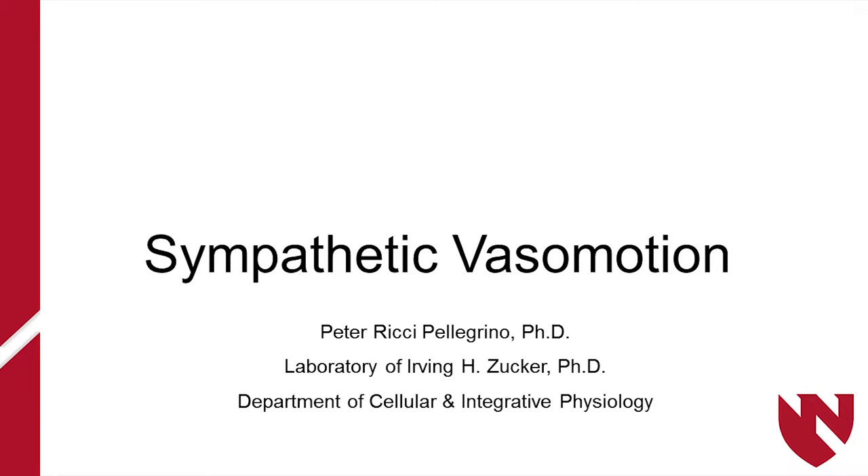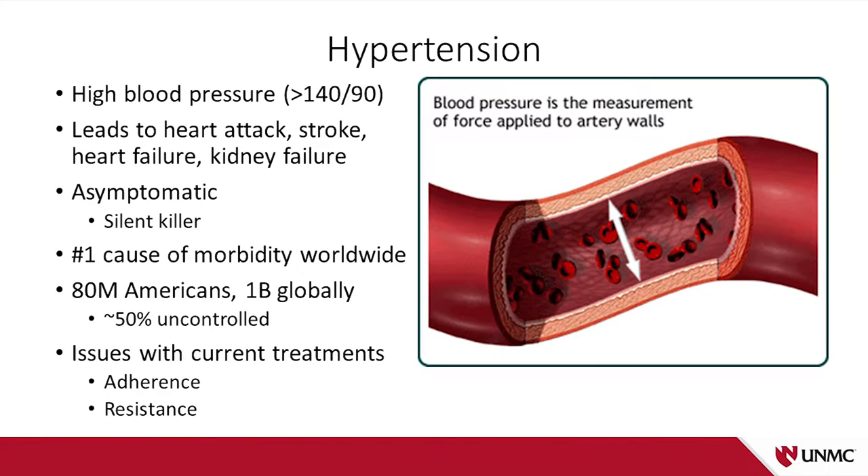Hypertension is just a fancy doctor word for high blood pressure. It's elevated pressure in the blood vessels, and it's a breeding ground for atherosclerosis, so it predisposes to heart attacks and strokes. It also directly damages important organs like the heart, the kidney, and the eye.